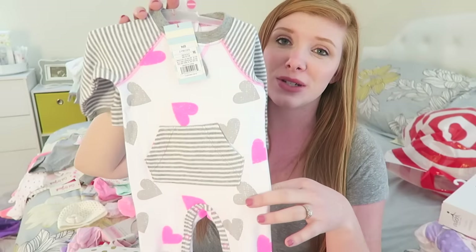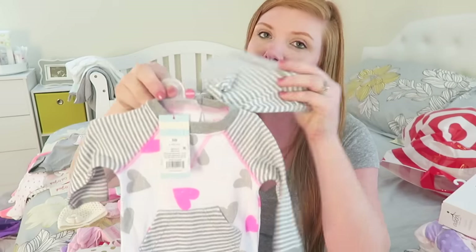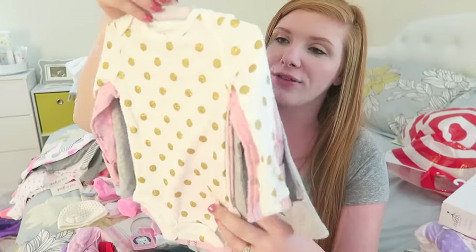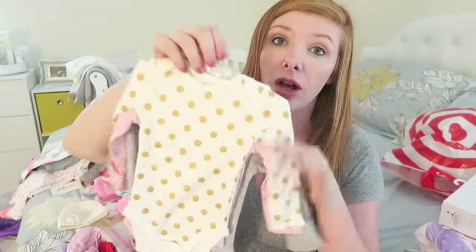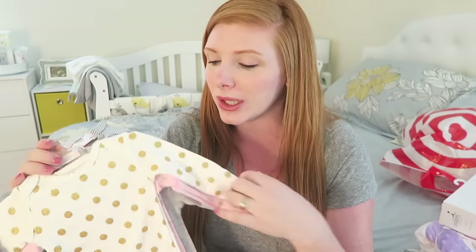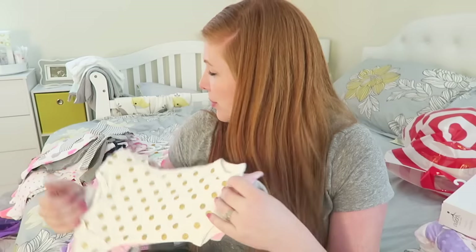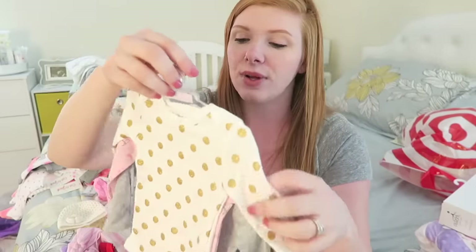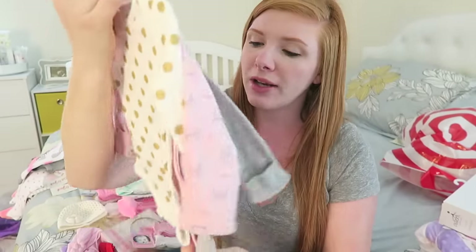Then we got this — I thought this one was adorable. I love the little hearts with the stripes, and it has a beanie with it as well. And then we just got this little pack of long-sleeve onesies. I really like the long-sleeve onesies right now because it's getting colder, but at the same time she can have her feet out — because I swear she pulls her feet out of the little sleeper things and they're just all bunched up at the top. So I really like these long-sleeve ones. This is Carter's brand newborn.